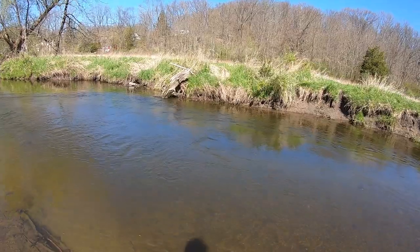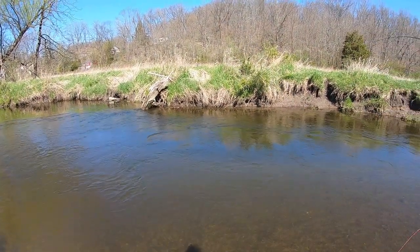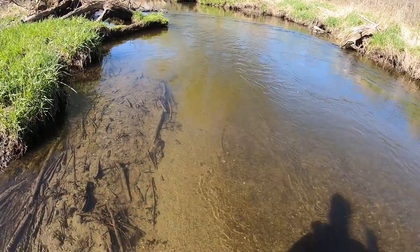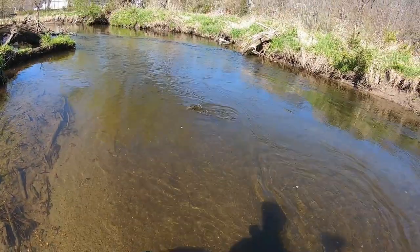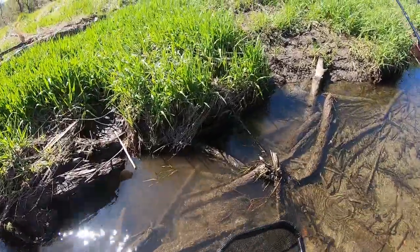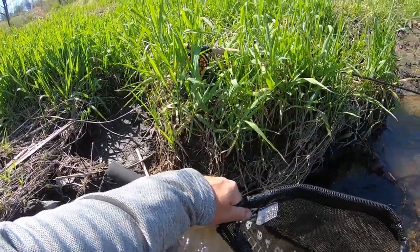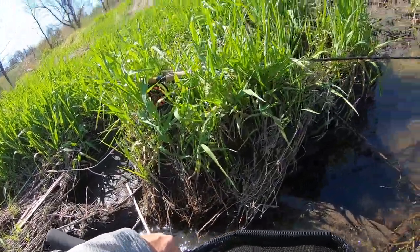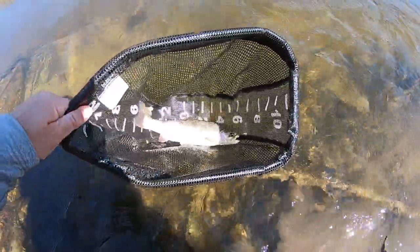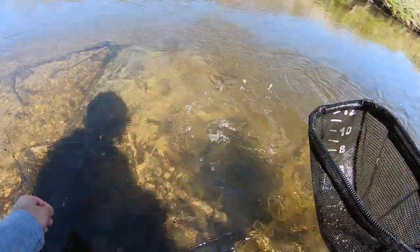That might have been a fish — yes! It took the waltz worm. That's a decent little fish that's been in here for a little while. It popped out — that's the beauty of the barbless hooks. Pretty little fish. There we go, off you go.